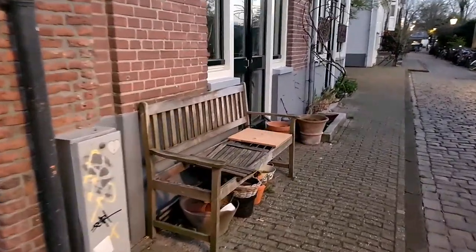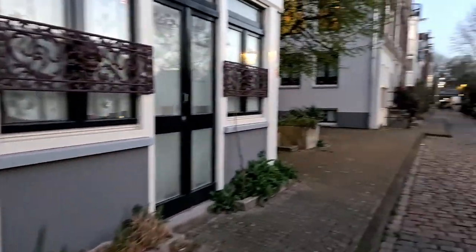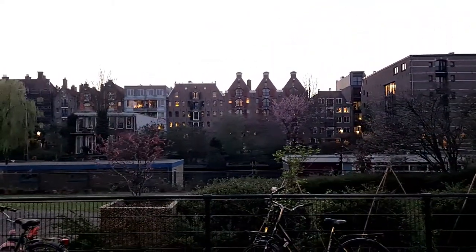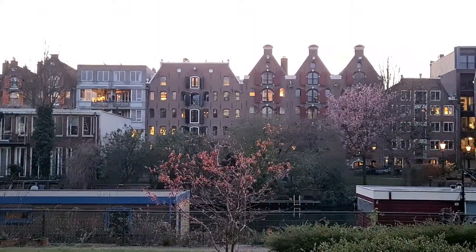There's a portable bench here. As you see, many house owners in the Netherlands put a chair or bench in front of their house — not only for themselves but also for guests. If you walk around, you can just sit and enjoy the view or get some rest.